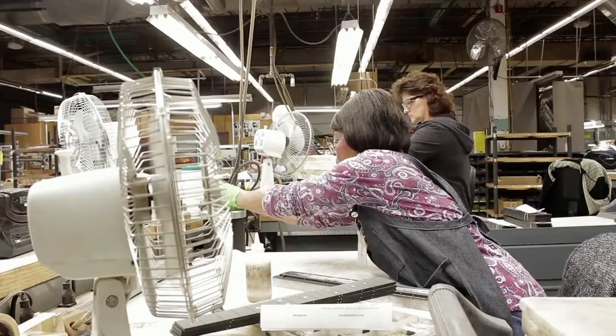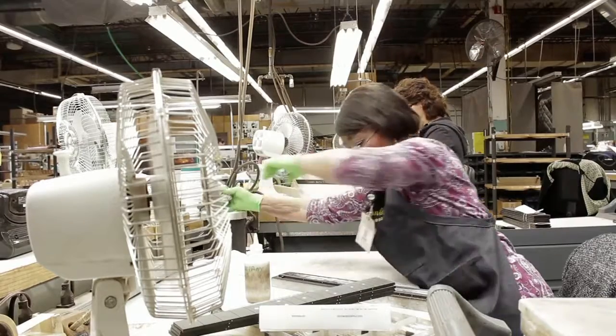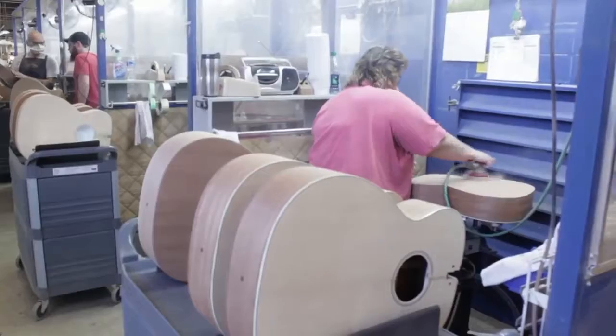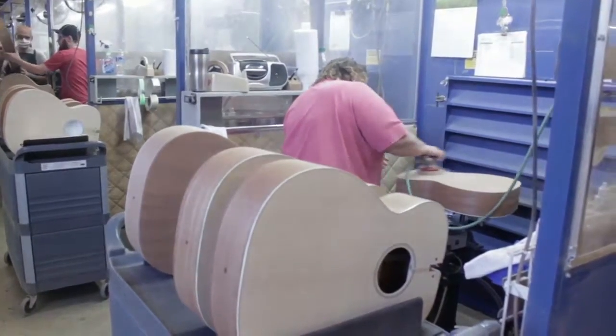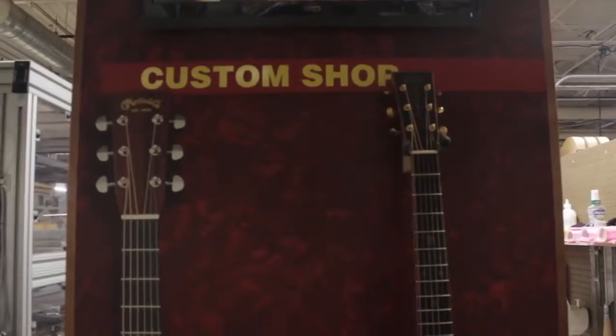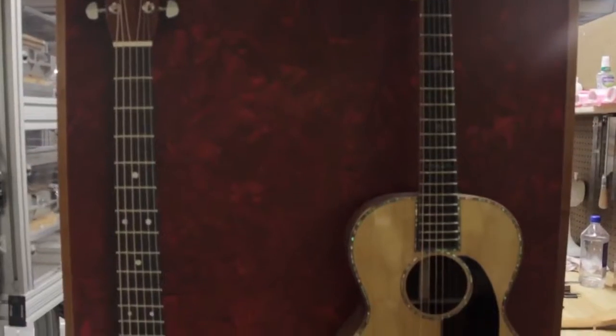After the factory tour, visitors may want to look back at the history of Martin Guitar and see how music changed as the world changed. The museum honors artists who have made history, such as Gene Autry, Johnny Cash, Elvis Presley, Crosby, Stills and Nash, Paul McCartney, and Eric Clapton.